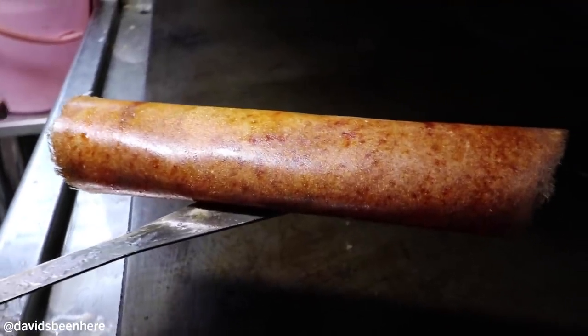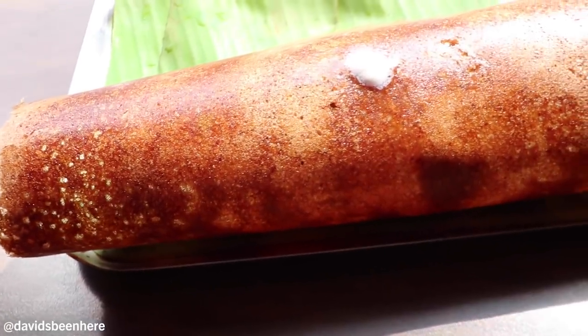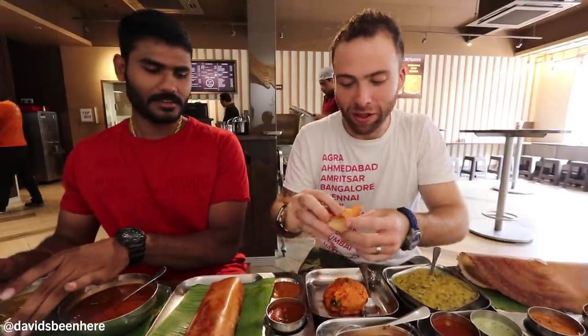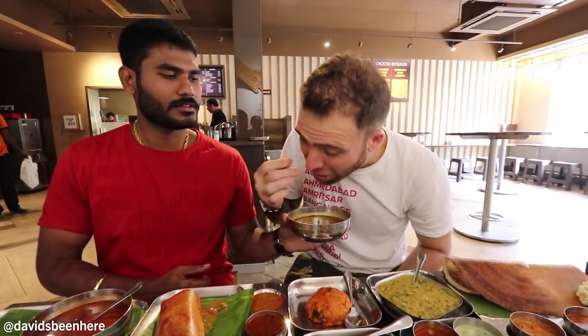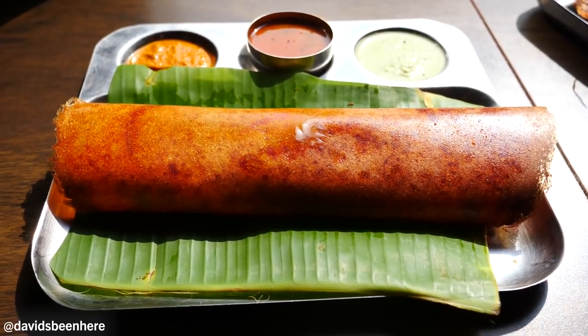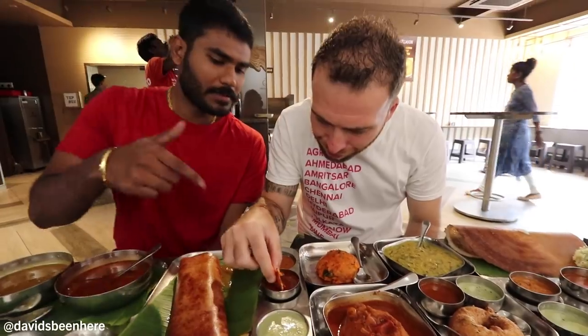We start with dosa. So break a piece of dosa. Start with Chennai sambar. Wow, it's nice. Do I just dip it? A little spicy. Inside it's very doughy, so it's like a mix between crunch — thin crunch — and then dough. I like that, it's a little spicy but not too spicy. We've been trying other spicy things that are over the top; this is just mild. Now this is Bangalore sambar — nice and sweet.